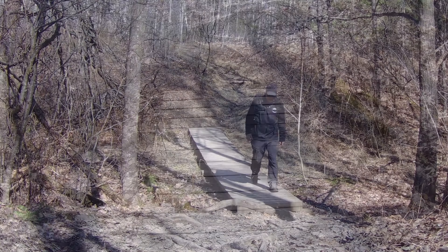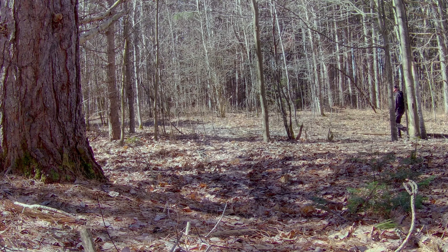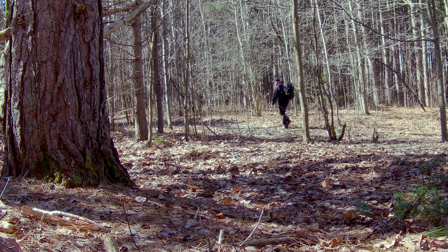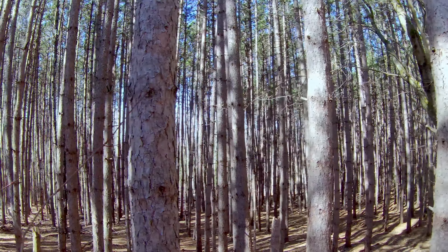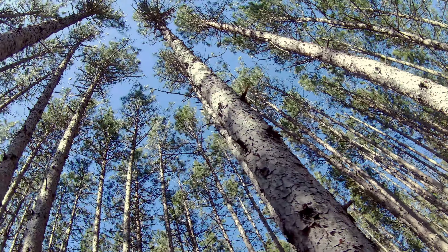Around 1858, Catherine Solomon and Miles Tyson established their homestead on this land. Here, they tended to cattle, pigs, and chickens. Adjacent to their crop field, they carefully planted these neat rows of pine and spruce trees, all starting from seedlings.